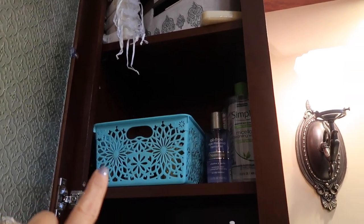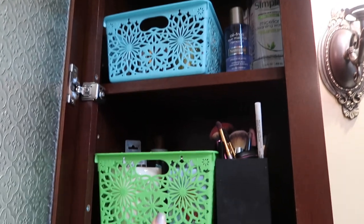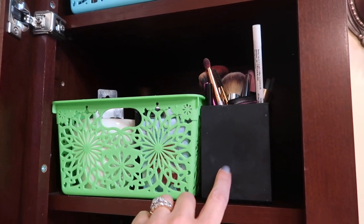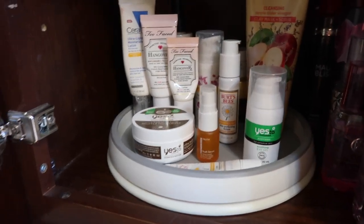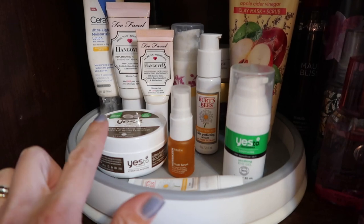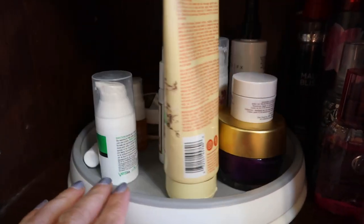Over here I have all of my eyeshadow palettes and eye makeup removers, and then on this shelf I have foundation, blush, and all of my brushes, lipstick pens, eye pencils, things like that. And then on this shelf is everything that I use prior to putting on makeup — all of my eye lotions, face lotions, and face masks are in the back. I'll just spin it so you can see.